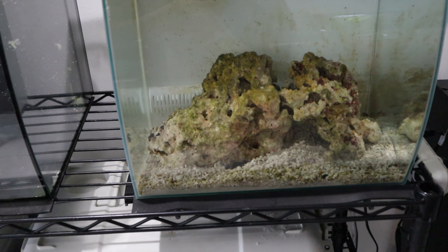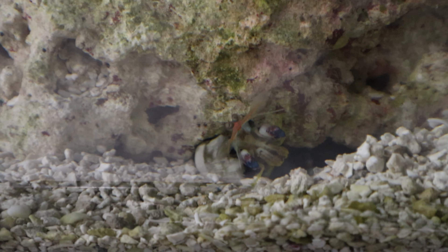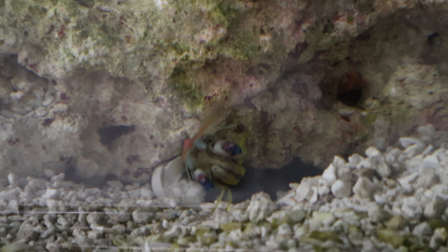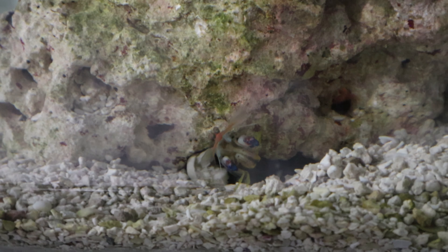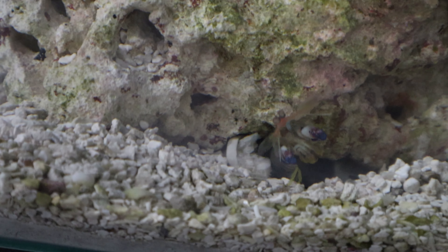First, let me see if I can show you a rare shot. Will it stay out on that bottom crevice? There it is — it's flexing on us. Look at it. That is our mantis shrimp, named Thor, which is somewhat of a rare sight to see.